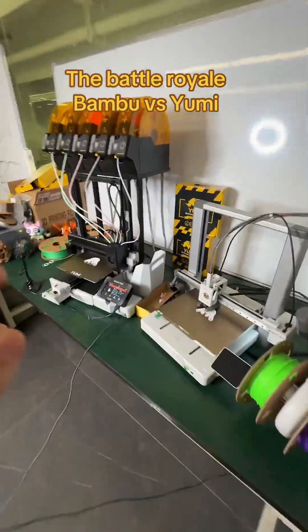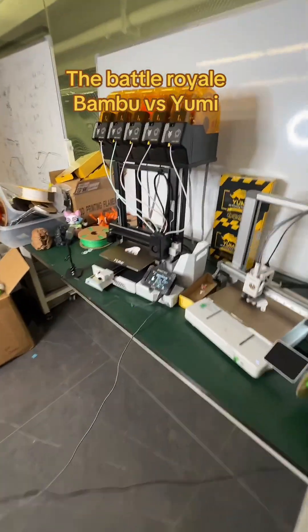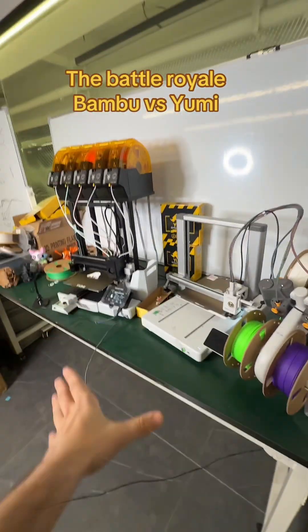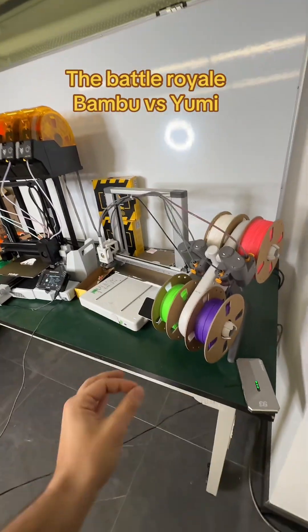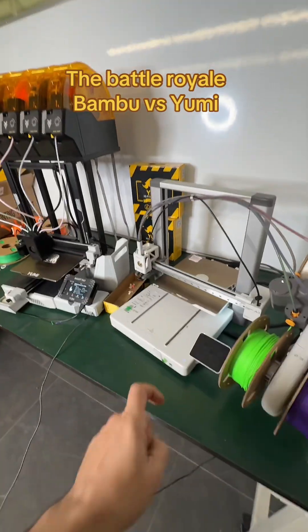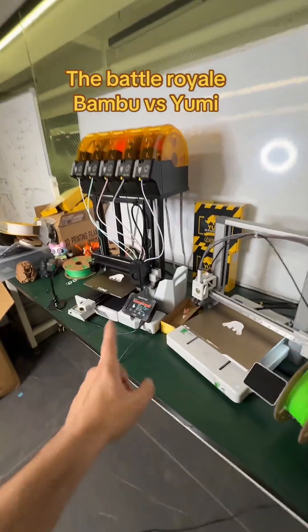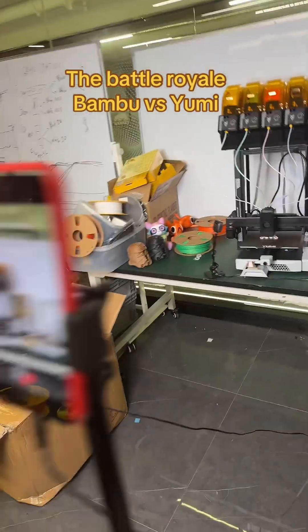Of course, we play fair and we start the Bamboo printer first and after we start the Yumi printer. Like that, no excuses for Bamboo. Of course we use official settings — brand settings versus Bamboo brand settings. Same layer thickness for both and official flush settings. The infill settings are exactly the same: gyroid 10% for both. And the witness is the iPhone!